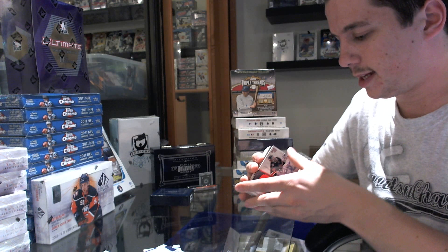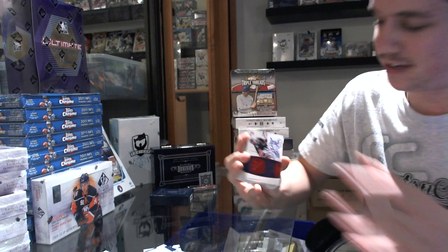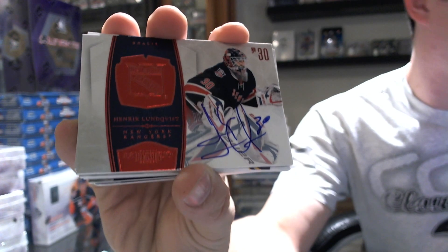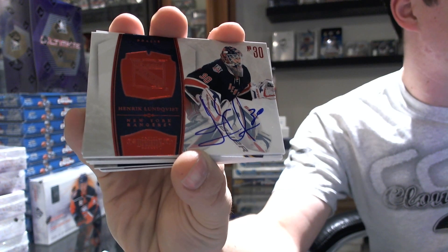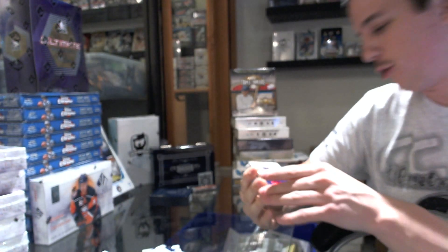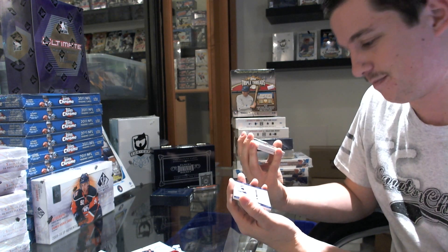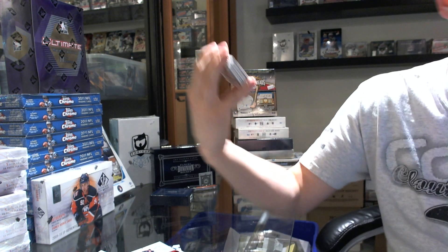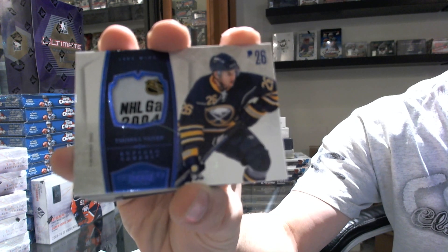We've got a Ruby Signatures numbered 16 of 50 — Henrik Lundqvist. And for the record, I'm officially calling Voodoo: number 3 of 5, Laundry Tag for the Buffalo Sabres, Thomas Vanek.